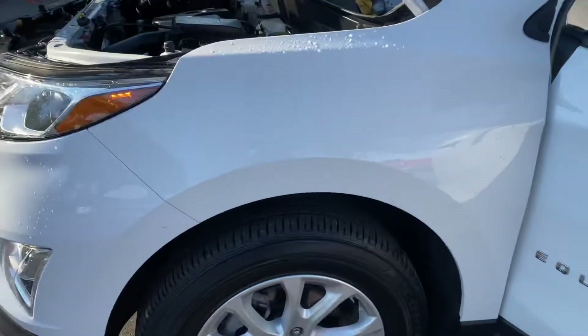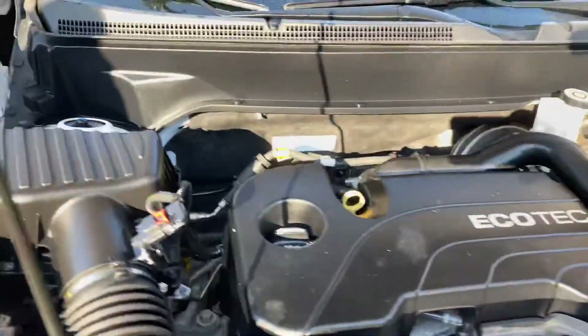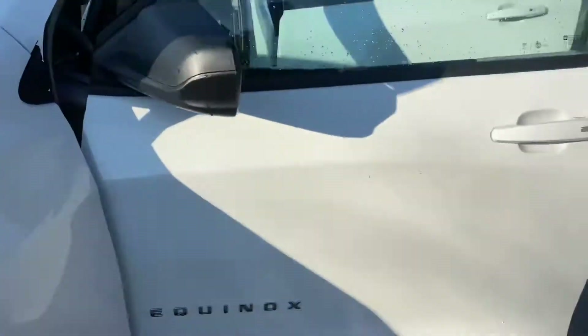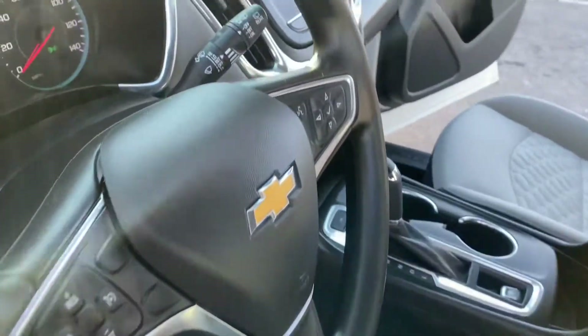Under the hood is that powerful Ecotec 1.5 turbo. This is the engine that they use now. They have another one that's a diesel, but that requires a lot of maintenance. This is a pretty basic motor. Power windows, locks, steering, audio controls.